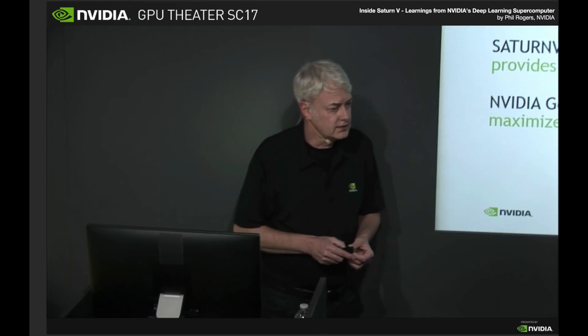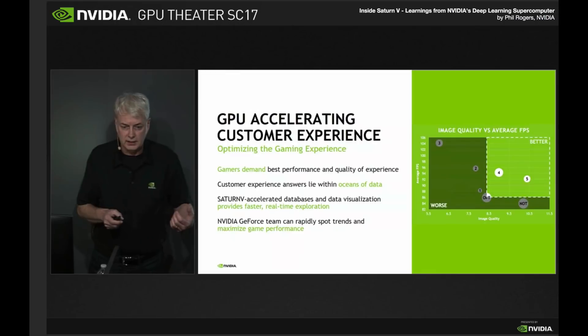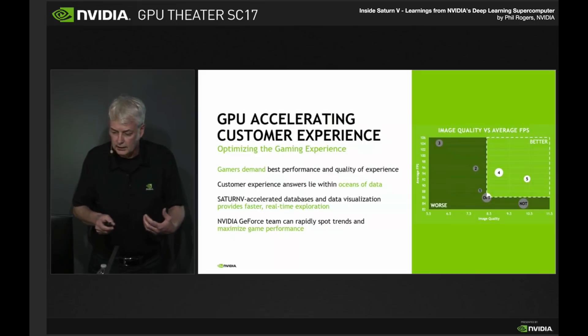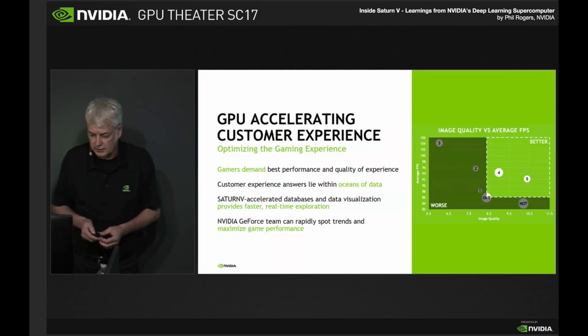Another use case that's interesting is optimizing for games. We have several gaming cloud products like GeForce Now, and it generates a wealth of data on how users are using games, what kind of performance they're getting, and what kind of settings they're using. We use deep learning to operate on that data and discover new optimizations that we can then roll out to users to give them a better experience.